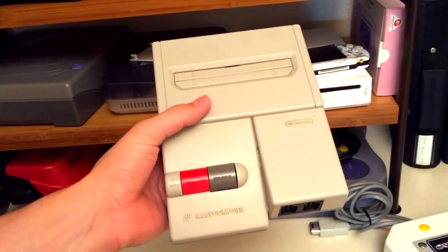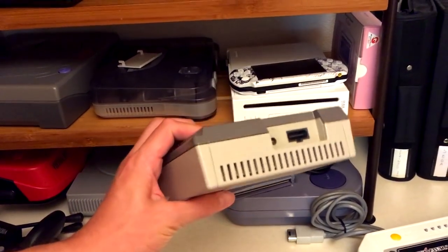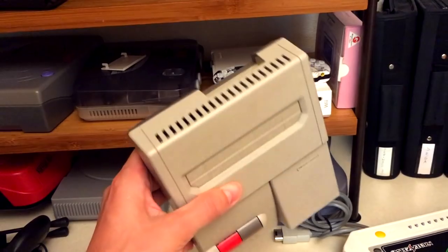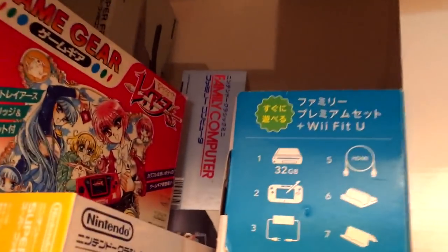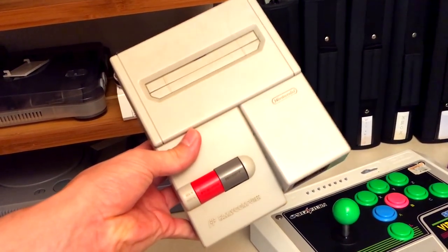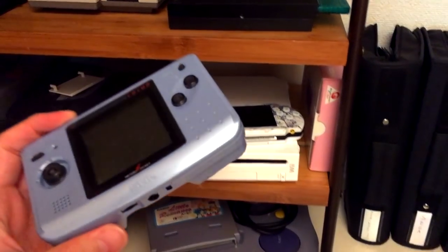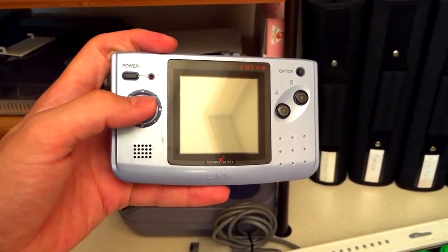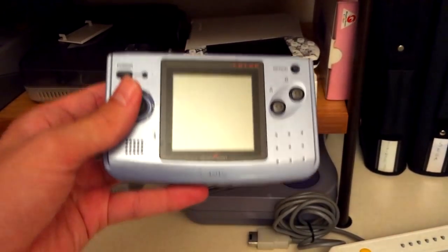Here's the AV Famicom. The AV Famicom is a necessity if you really want to play Japanese Nintendo games, because it outputs via composite — the yellow, red, and white cables. The original Famicom up there only outputs via coaxial, so you'll see jail bars on a lot of TVs; that's why you need the AV Famicom. Here's the Neo Geo Pocket Color — I haven't played this in years, but it's still here. Unfortunately, it's another system where the prices on the games themselves have really gone up.